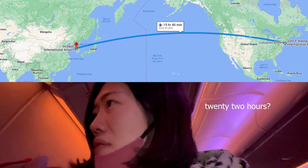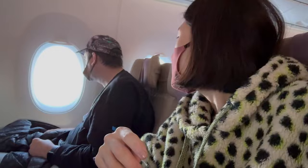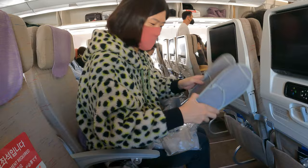So our flight is the longest direct flight. How long, you ask? It's 22 hours — the longest flight we've ever been on. We recently took a 22-hour flight from New York to Bangkok, and in this video I want to share some tips and tricks that helped us survive this long-haul flight.